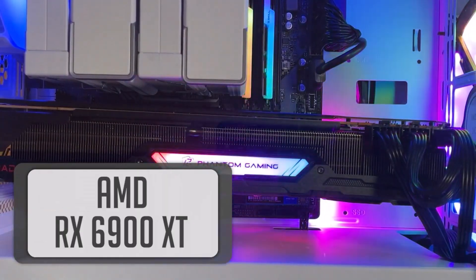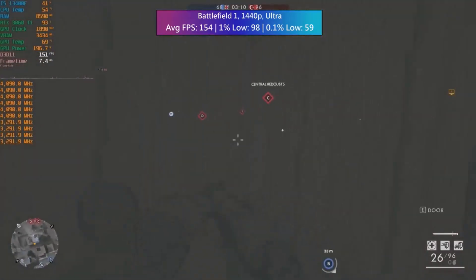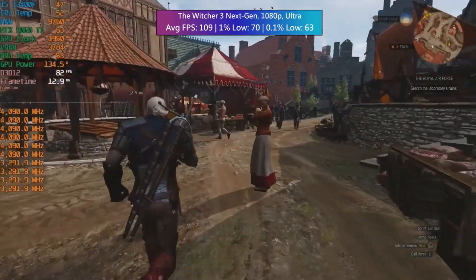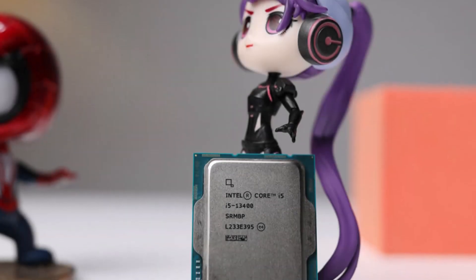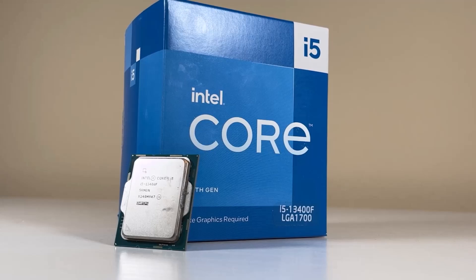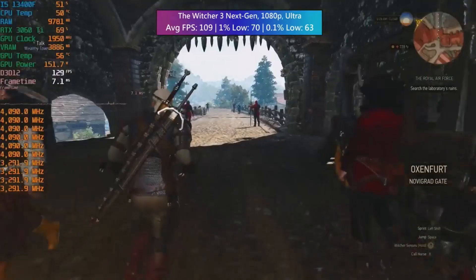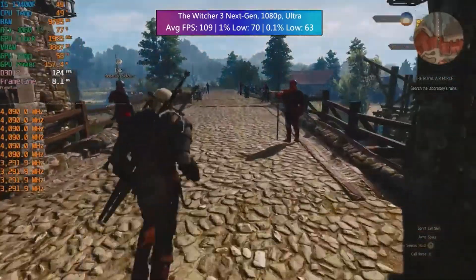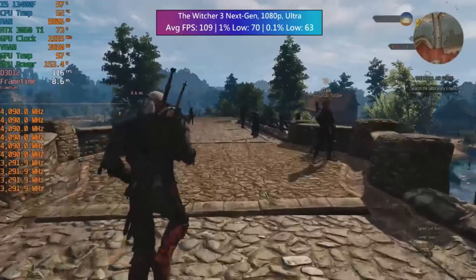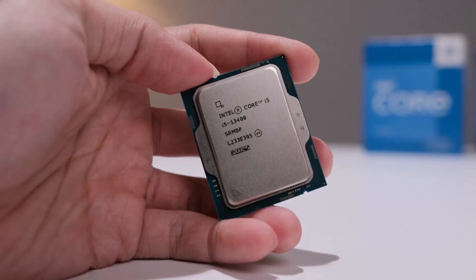Featuring six P-cores with Hyper-Threading, the Core i5 13400 operates at a base clock of 2.5GHz and a boost clock of 4.6GHz, supported by four E-cores running up to 3.3GHz. It supports DDR4 3200 or DDR5 4800 memory, PCIe 5.0, and PCIe 4.0 for M.2 SSDs. Bundled with a capable cooler, it fits well with B660 or B760 motherboards, offering solid gaming performance at an affordable price point.